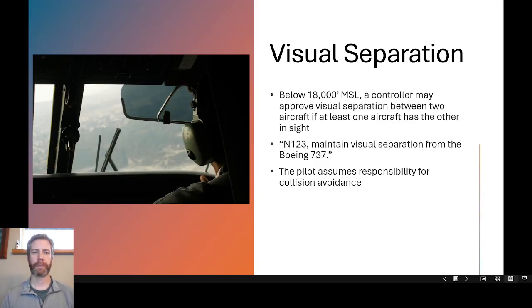Visual separation is a hot-button topic, especially after the tragic midair over the Potomac River recently. Below 18,000 feet MSL, the controller may approve visual separation between two or more aircraft if at least one aircraft has the other in sight. The phraseology would be: 'November 123, maintain visual separation from the Boeing 737.' The pilot then assumes responsibility for collision avoidance. Out of Class Alpha airspace below 18,000 feet, if at least one aircraft has the other in sight, the controller can use visual separation — at that point the controller does not need to maintain 5 miles and 1,000 feet, and it is up to the pilots not to collide.